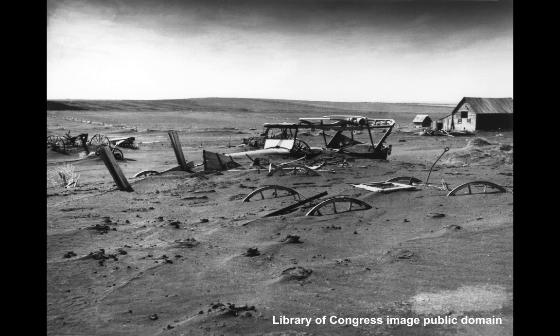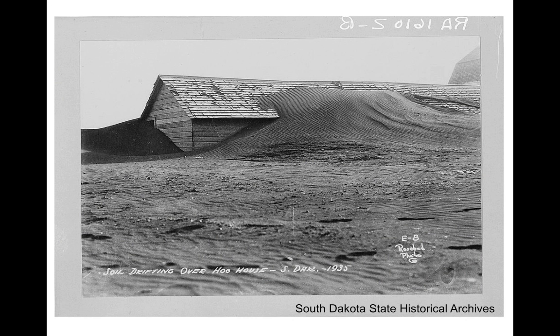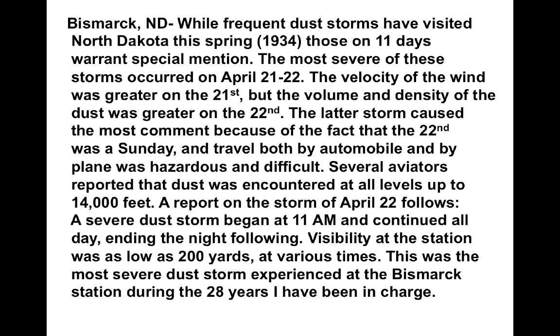This is the aftermath of one of those storms from south-central South Dakota, with a lot of farm implements buried and the family probably having moved out. This is May 1936, a farmer trying to walk against the wind with all the dust blowing around. This is the aftermath of a South Dakota storm with dirt drifts overwhelming a hog building on a farm. The livestock either died or were shipped away or destroyed for a government check. The animals would get their lungs filled with dirt, and dust pneumonia was common on the plains. Small children and older adults were particularly vulnerable.